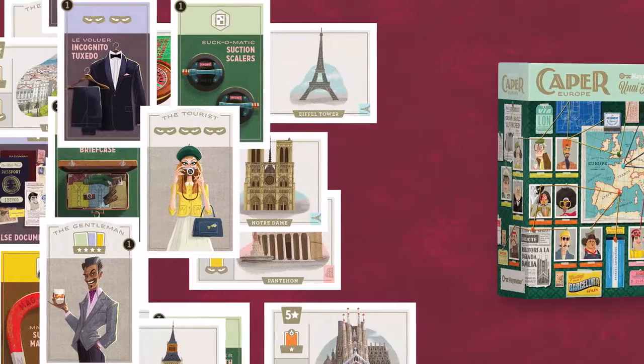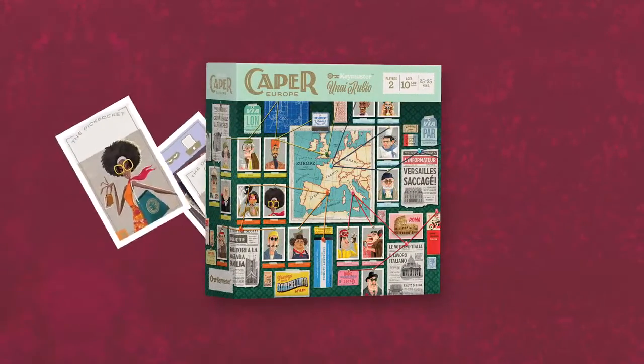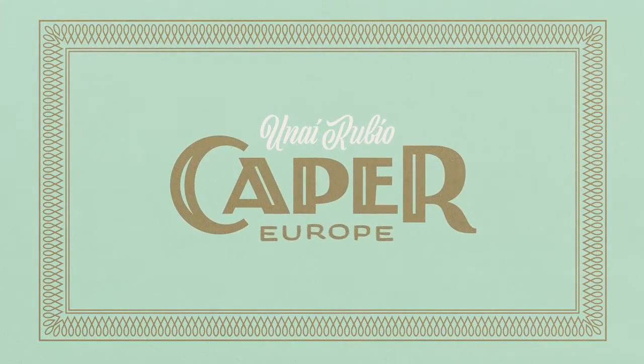Everything you need is right in the box, so grab your rival and prove you're the Sly Fox. Look below to find out how you can get your own Caper Europe.